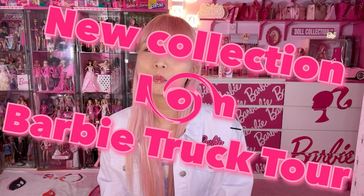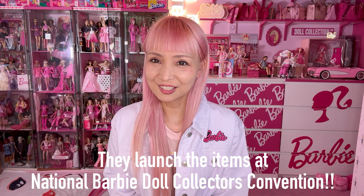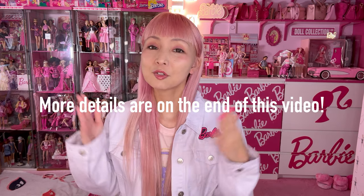Hi Barbie Dolls! I'm Azusa Barbie. Today I'm showing you a new collection from Barbie Truck Tour. So it's their third collection. The first one was Totally Throwback, the second one was Malibu Barbie, and I love both of those. The third one is finally coming out and I received the whole collection today. They're gonna officially launch the items at the National Barbie Dolls Collectors Convention this year, which is coming next week. But I'm sure they're gonna release on their website later — I will share details later. But first, let me show you all the items!